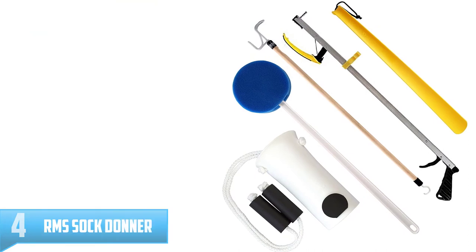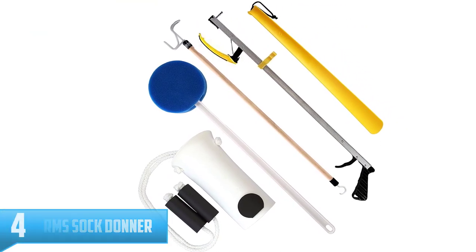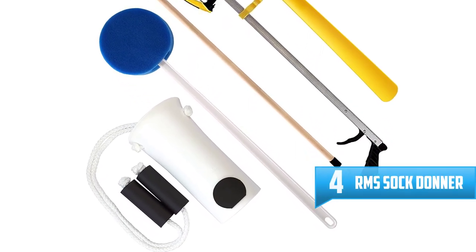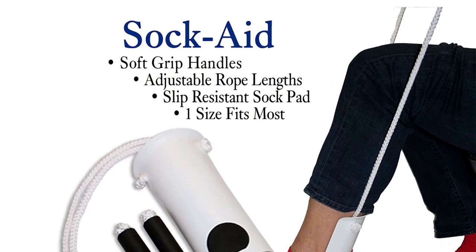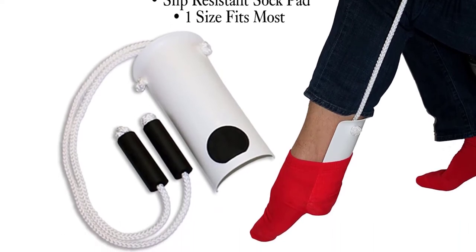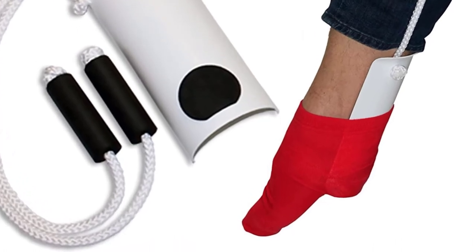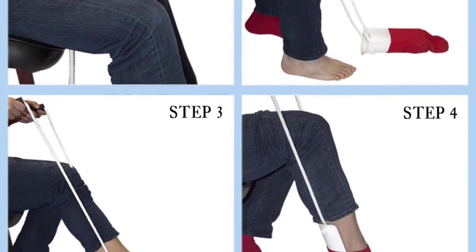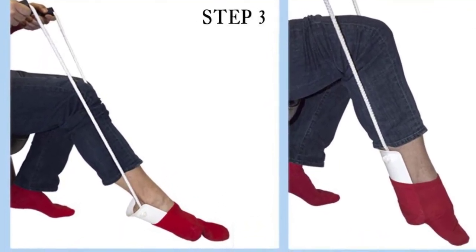Number 4: RMS Sock Donner. This is a five-piece kit that is detachable to enhance portability. The package contains a long plastic shoe horn, long foam handles, a long round sponge, and a long dressing stick. One of the things that makes this product stand out is that it features a 32-inch long reacher grabber that ensures that your reach is extendable. The sock donner features lightweight aluminum material for effortless transportation. It also comes with a user-friendly handle that gives you a firm grip, making it easy to use.